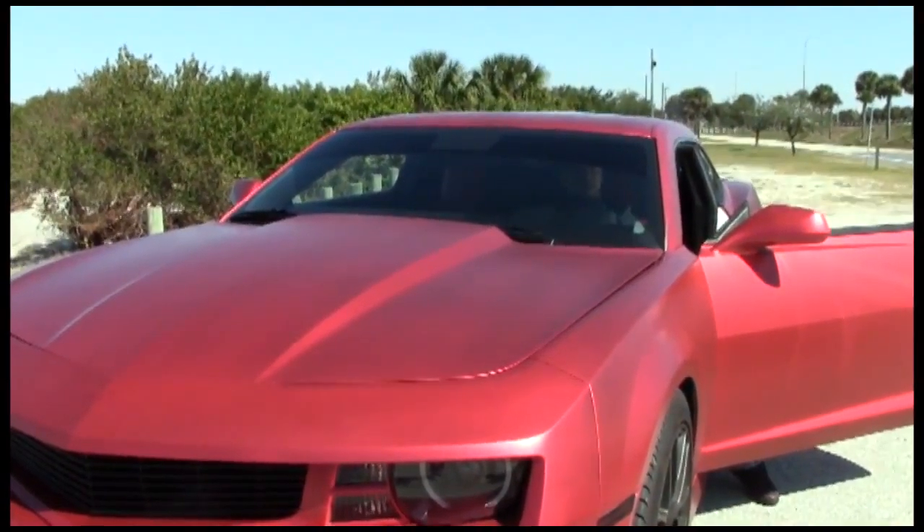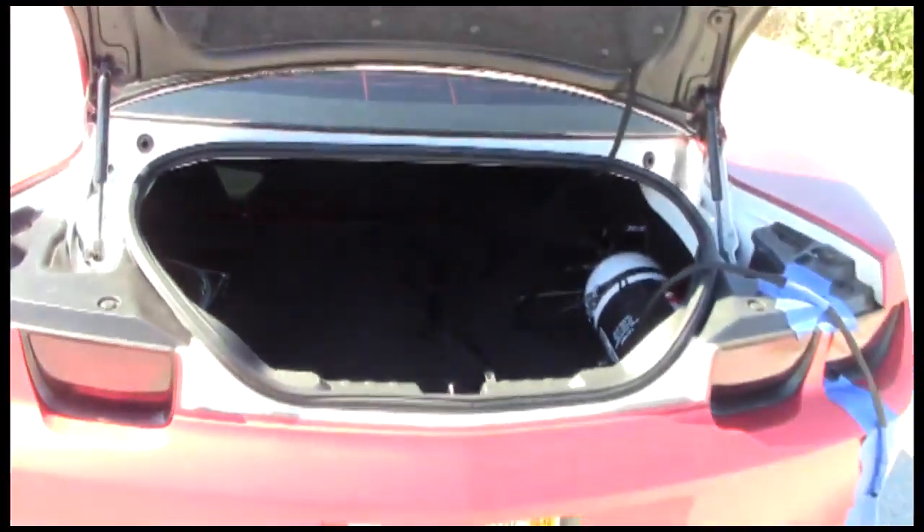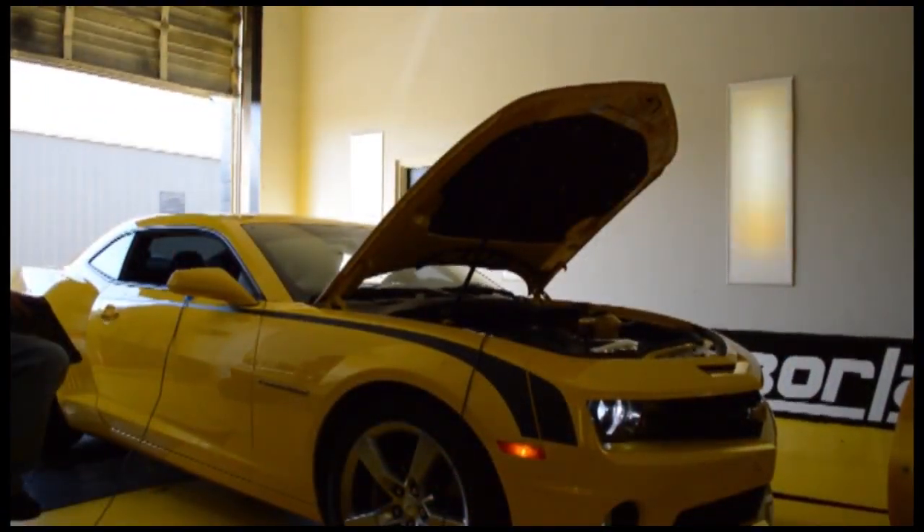Tampa Tuning is a small, family-owned and operated automotive team of highly trained technicians that redesign the computer mapping of your car or truck's engine and transmission. Tampa Tuning uses a unique strategy to develop horsepower and torque through the vehicle's computer management system.